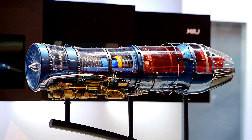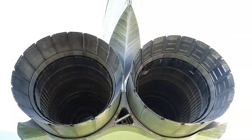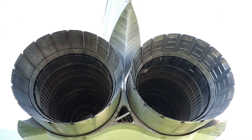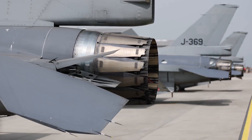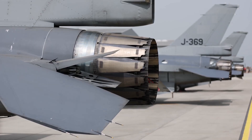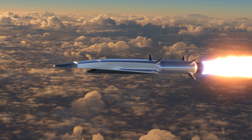How Scramjets work: First, air intake — air enters the engine through an inlet where it's compressed and mixed with fuel. Second, supersonic combustion — the fuel-air mixture ignites in the supersonic flow, producing a high-pressure and high-temperature gas. Third, expansion — the gas expands through a nozzle, producing a high-speed exhaust that generates thrust.